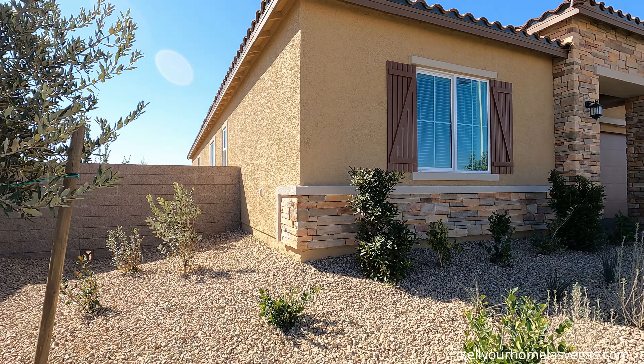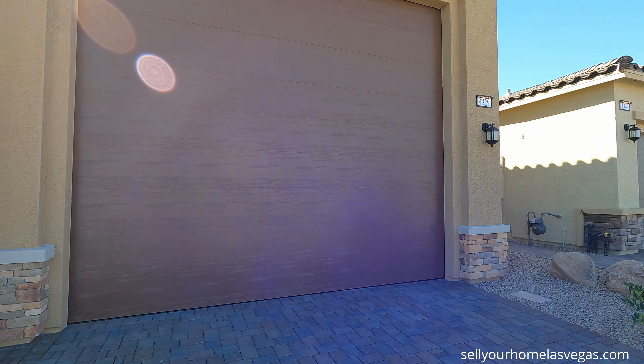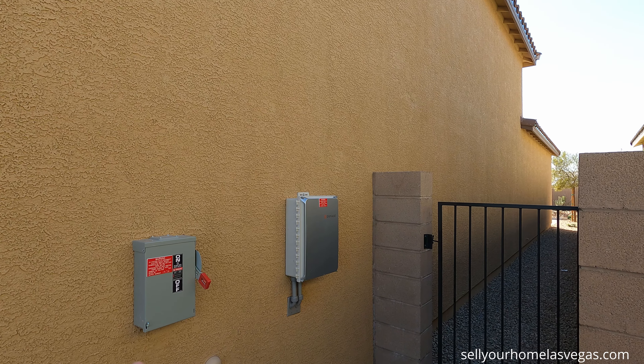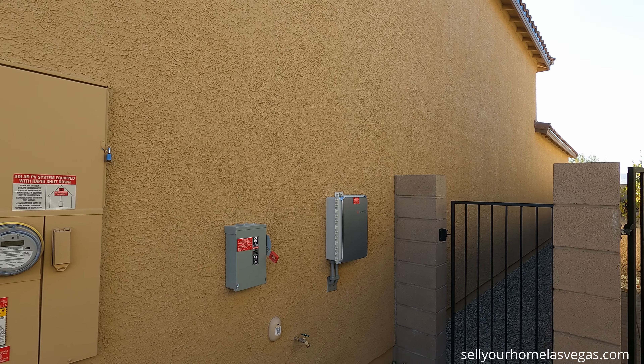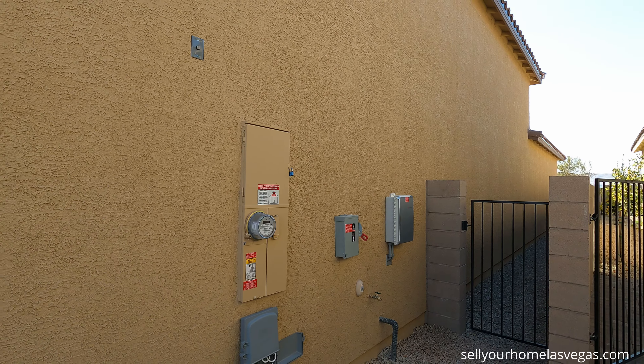I do want to point out here on the side, we do have pest control — the Home Team Pest Defense control here on the side. Very cool. It is one of their included features here at Silverado Valley. That way the bug guy can come in, spray the solution in between the walls, get those bugs where they start. Now this is Lennar's luxury homes for sure. Look at that beautiful stacked stone.